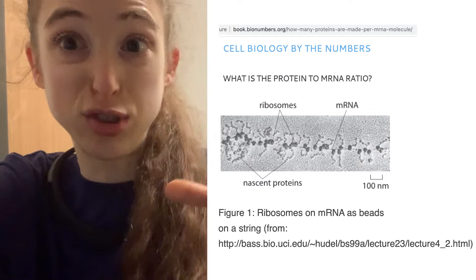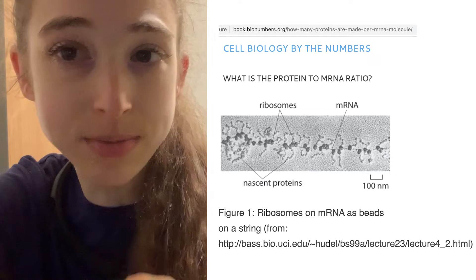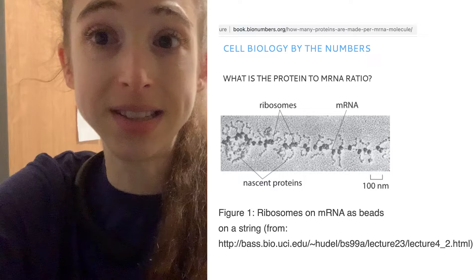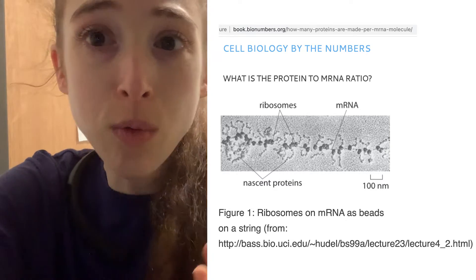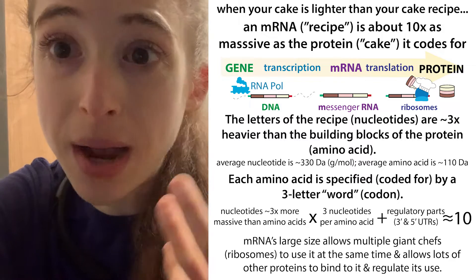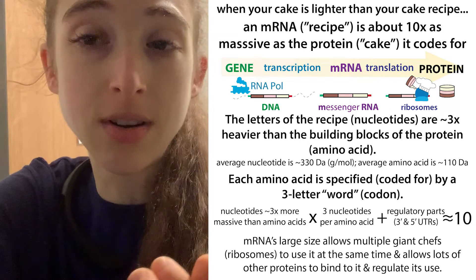You can have multiple giant chefs on there — these ribosomes, these protein-making complexes. You can have multiple of these giant complexes on a messenger RNA working at the same time. You can also have regulatory proteins binding to the messenger RNA.